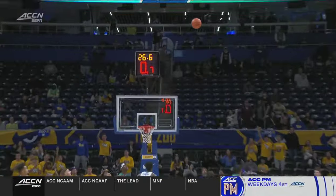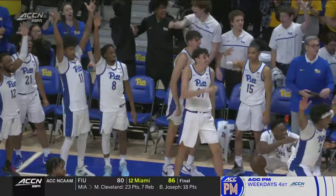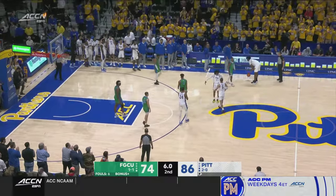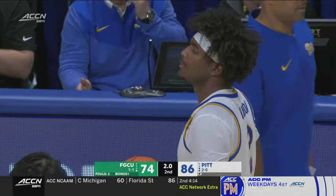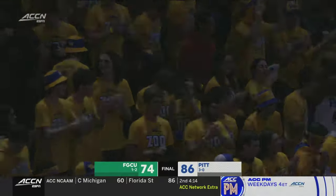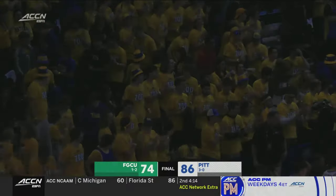Carrington — oh my heavens! Bob Carrington! And that's going to do it for Pitt. Henson going to hold the basketball, and the Panthers are going to win 86 to 74. Florida Gulf Coast gave them quite a test, but this Pitt team showed a lot of potential tonight.